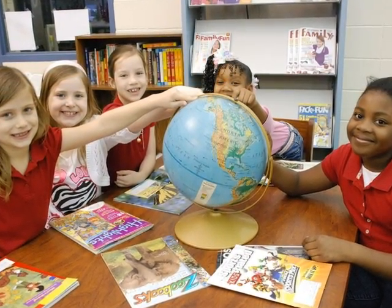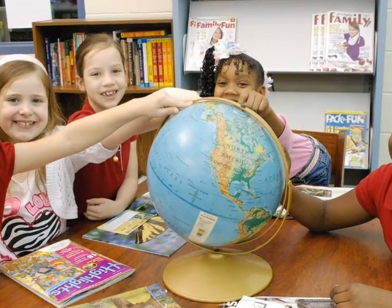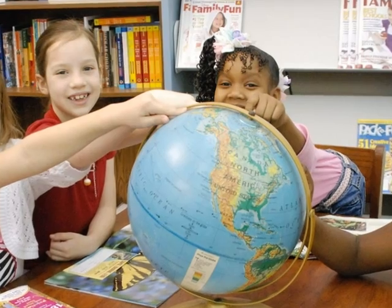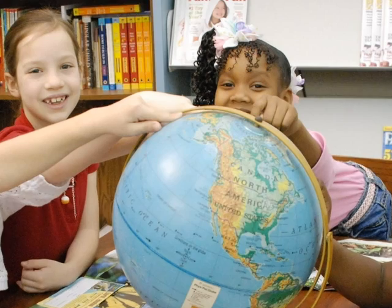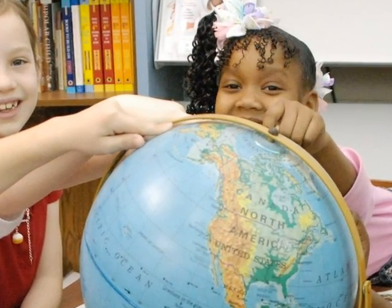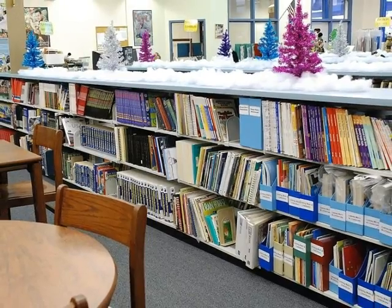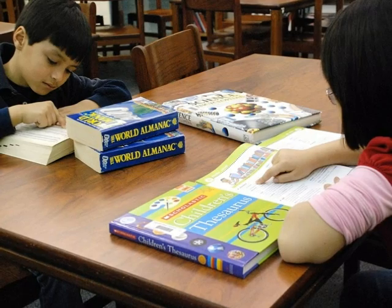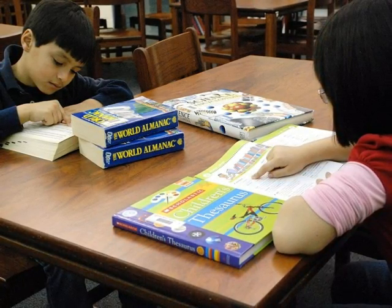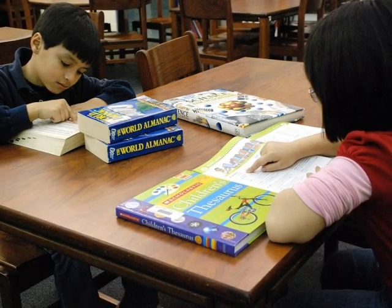Atlases and globes are also available within our media center. These are useful in looking at different places around the world. An atlas contains a group of maps, often showing different angles or views of an area. A globe is a map that is round and spins — spin the globe, place your finger on an area to stop the spinning, and see where you've landed. Now imagine you are taking a trip there. You can learn a lot about another state or country simply by knowing where it is located. To review: all information found in the reference section is true, also called non-fiction. Encyclopedias, dictionaries, atlases, and globes are all found in our reference section, and reference materials are not allowed to be checked out but are to be used within the media center.